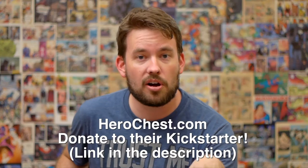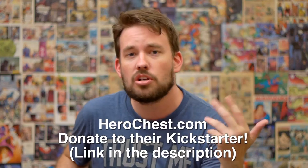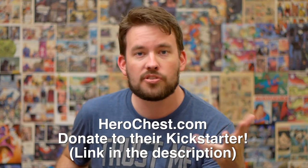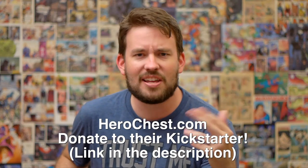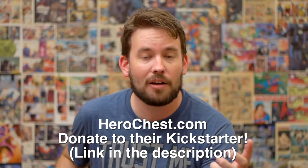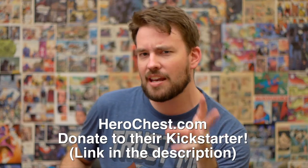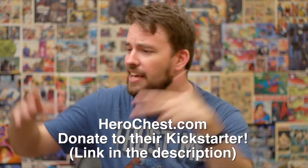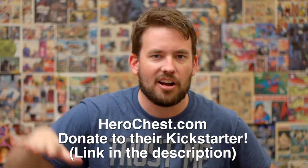Brand new comic books — and you know what? This is the perfect thing you could do. Go to HeroChest.com, read all about them, then go over to their Kickstarter. The details are in the description. Give them a couple bucks — give them the price of a comic book. Comic books cost $2.99, give them $3.00. They'll give you plenty of comic books in return. And you can subscribe to this — if you don't like any of the comics you get, give them away to friends. Then you get more comic book friends and you all can talk about comic books.